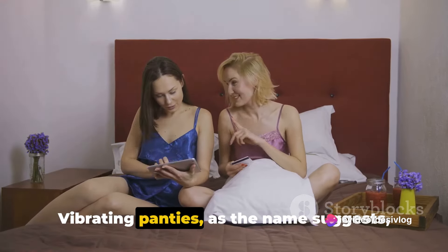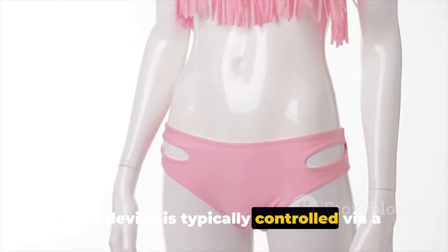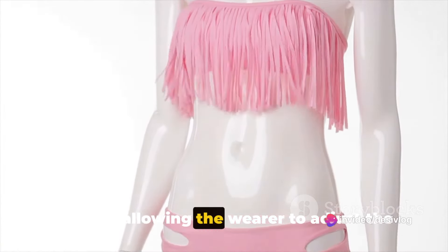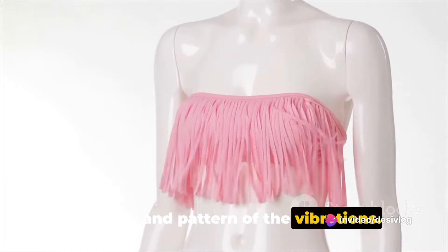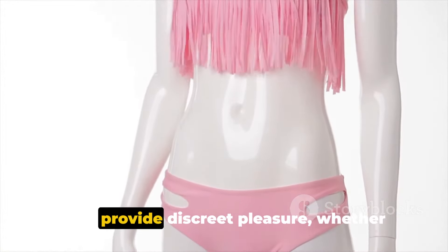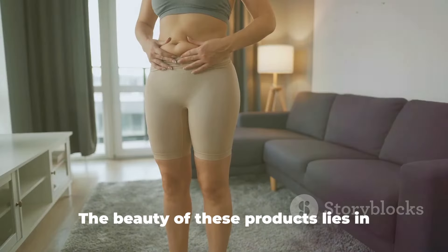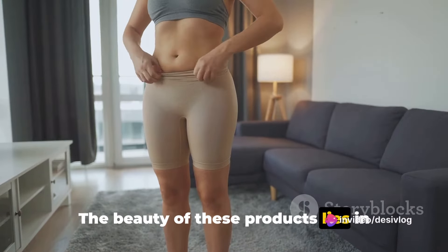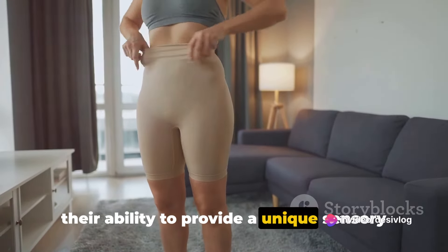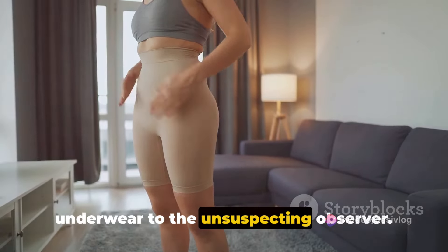Vibrating panties, as the name suggests, are undergarments designed with a small pocket to hold a miniature vibrating device. This device is typically controlled via a remote, allowing the wearer to adjust the intensity and pattern of the vibrations. The primary purpose is to provide discreet pleasure, whether you're at home, at work, or even out in public, while appearing as regular underwear to the unsuspecting observer.